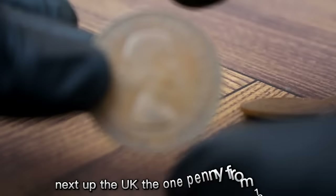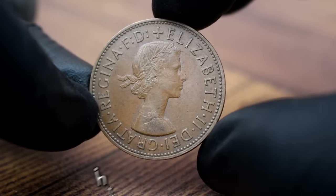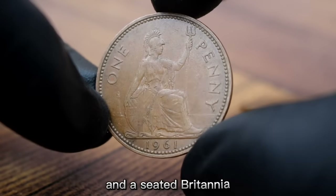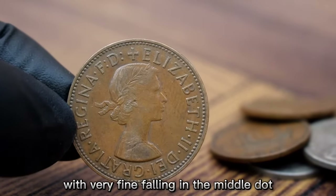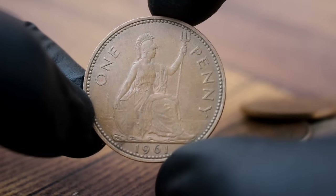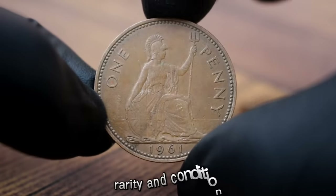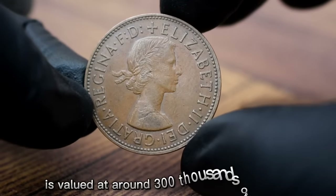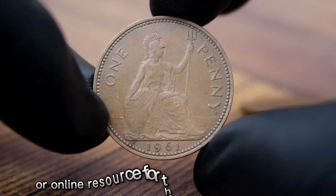Next up, the UK one penny from 1961. The UK one penny 1961 was minted during a time of transition in the UK's coinage history. It features the portrait of Queen Elizabeth II on the obverse and a seated Britannia holding a trident on the reverse. Coins are graded on a scale from poor to mint state, with very fine falling in the middle — a coin in very fine condition will have visible but worn details with only slight wear on the high points. As of 2024, a UK one penny 1961 in very fine condition is valued at around three hundred dollars.